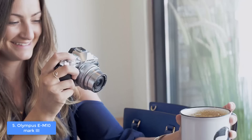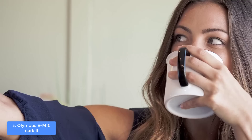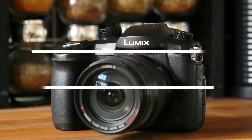Moreover, the EM10 Mark 3 has 15 built-in art filters, so you will be equipped with versatile options that will surely increase your user experience to a whole new level. After your photo shooting sessions, you can take advantage of the Olympus Image Share app and transfer them safely. To conclude, I'd recommend you consider this camera as your next purchase because the Olympus is capable enough to deliver accurate and vibrant photos.